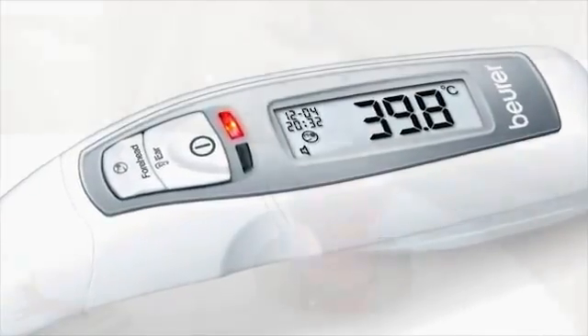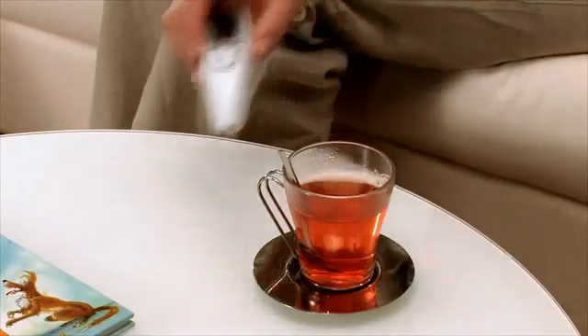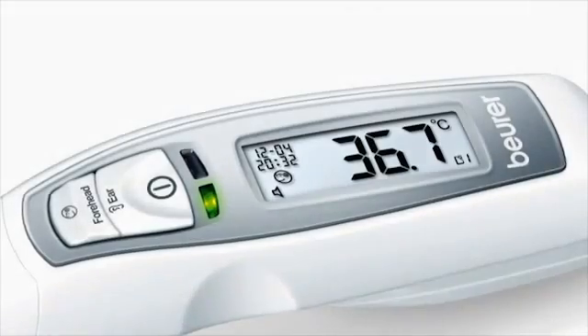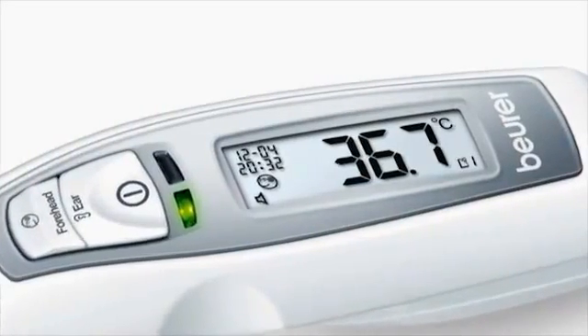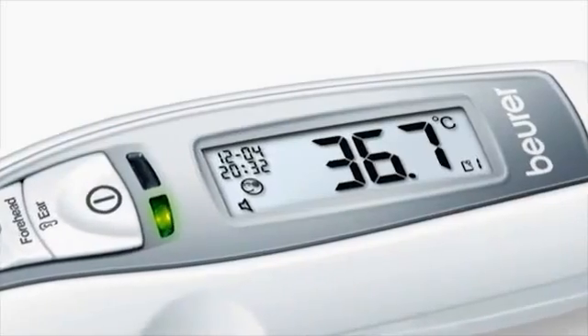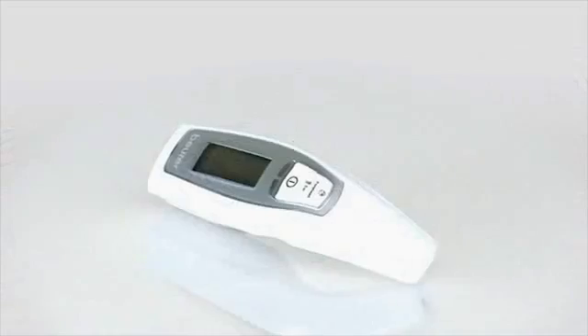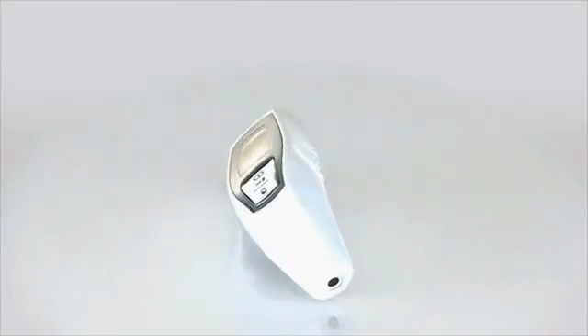Along with body temperature, the FT70 can also determine the surface temperature of objects and liquids. The date and time are also shown on the large display, along with the measured values, and ten available memory spaces can be accessed. The Boyer FT70 Multifunctional Thermometer.